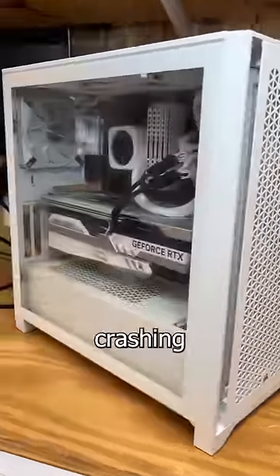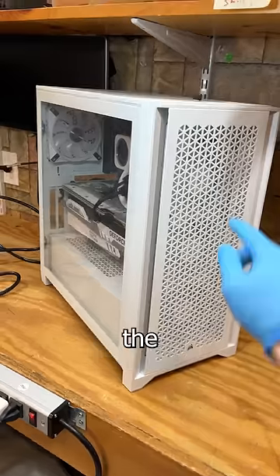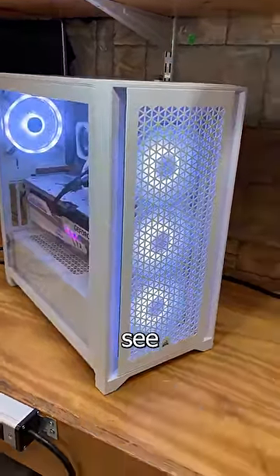It turns out this PC was actually crashing due to a faulty Thunderbolt docking station that was somehow shorting out the USB-C port in the back of the computer. You hate to see it.